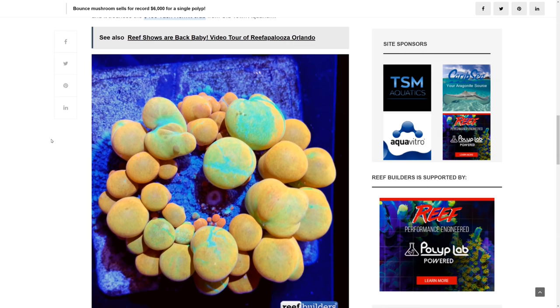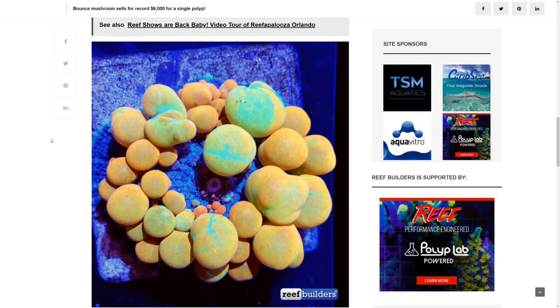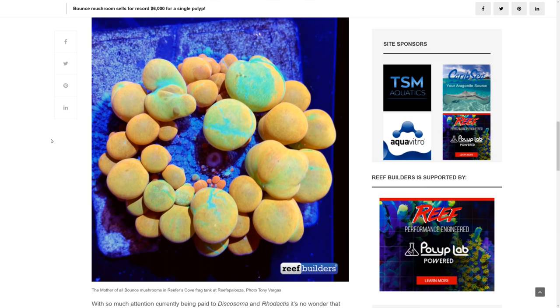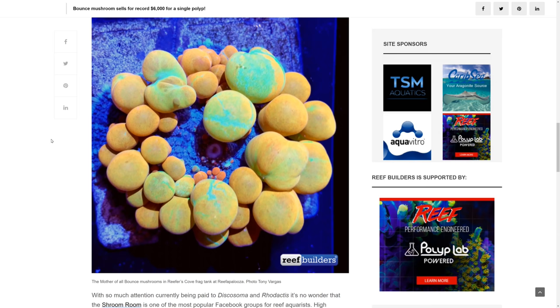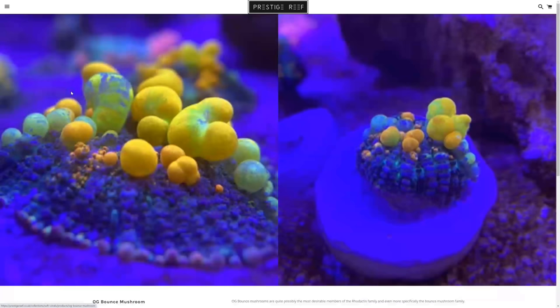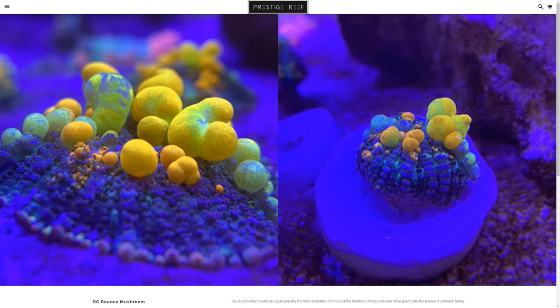In the world of coral collecting, people are always looking for the next big thing, and certain corals come into fashion and become trendy, thus artificially inflating their price tag. In 2016, bounce mushrooms were more or less unheard of, so when the mother of all bounce mushrooms became available, the seller could pretty much name its price. Fast forward 5 years, and bounce mushrooms are no less stunning but are more readily available and affordable — and they are a particular favourite of my fellow YouTuber Prestige Reef, who will let you have this particular beauty for a mere £800.